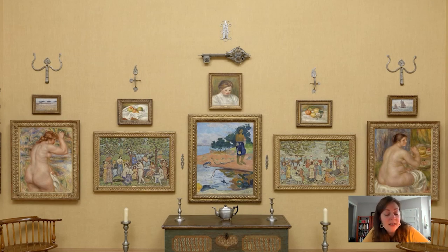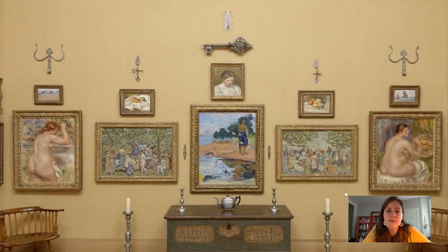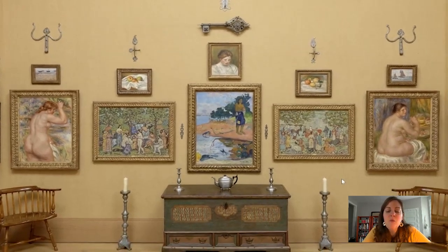Dr. Barnes was friends with Maurice Prendergast, and Prendergast was also friends with Dr. Barnes's great pal, William Glackens. It's an interesting collection of people who show up when you look at these ensembles more carefully. So when you come back to the Barnes Foundation, go into Gallery 6 and spend some time with these great, colorful, and almost shimmering paintings by Maurice Prendergast — they're really fabulous.